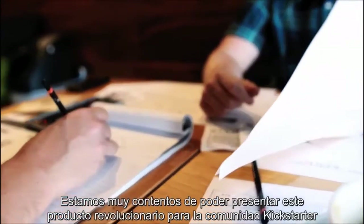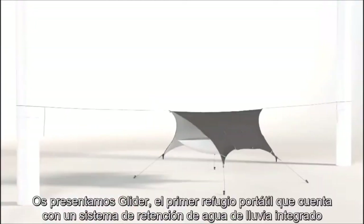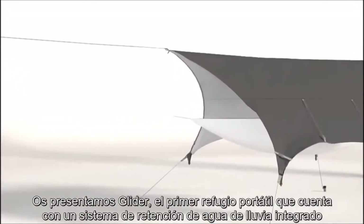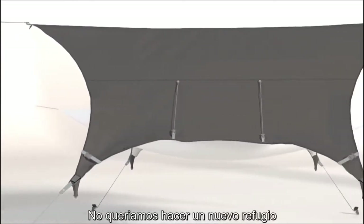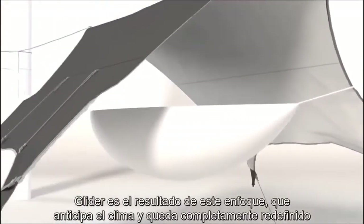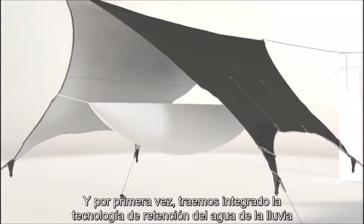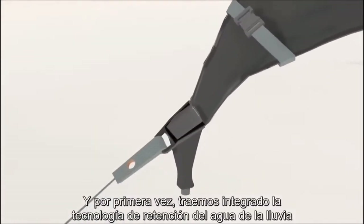We are so excited to introduce a revolutionary new product to the Kickstarter community. Introducing the Glider — the first portable shelter to feature a fully integrated rainwater-ridged retention system. We didn't want to just make a new shelter; we wanted to revolutionize the outdoor shelter. The Glider is the result of this approach and is a weather relief shelter completely redefined. And for the first time ever, we are bringing integrated rainwater retention technology to the outdoor enthusiast.